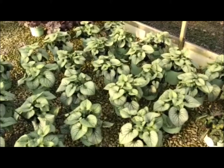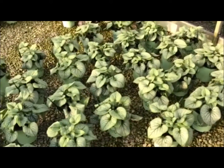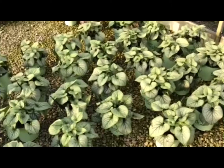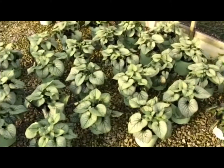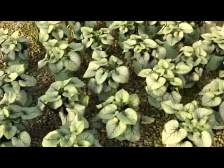Here's just another look at the Brunera Jack Frost — just a nice compact plant, maybe a foot tall and wide. Great way to brighten up some shady spots. The blue flower we talked about in the spring, but just look at that foliage — it's just gorgeous.